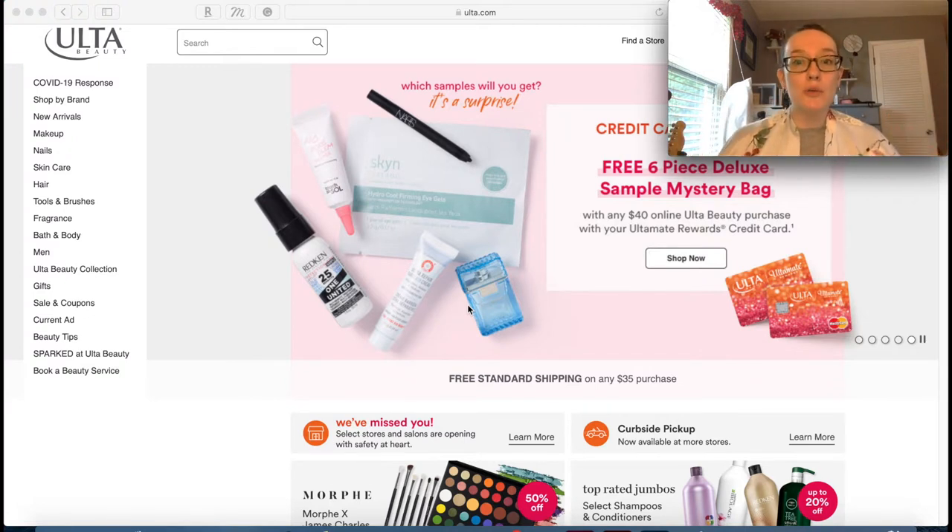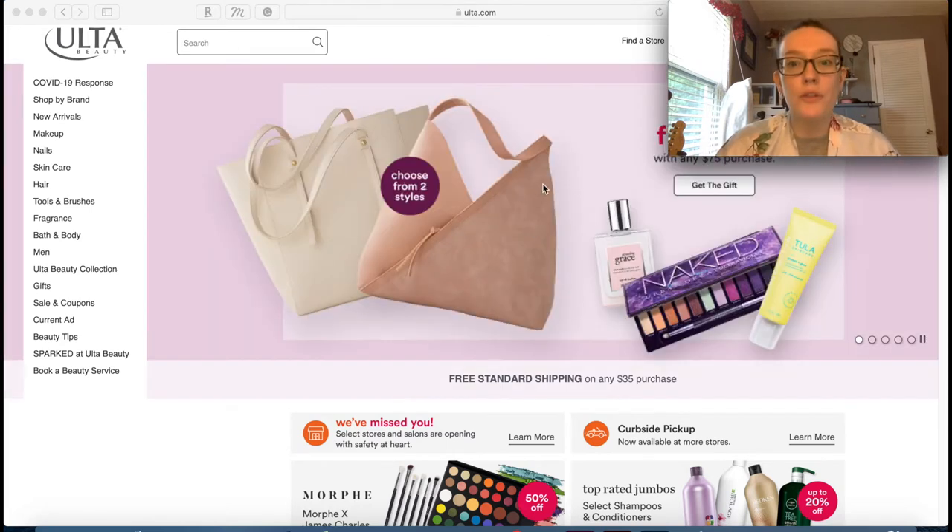I'm going to do Ulta because I just like Ulta way more than Sephora - that's what we're doing today. I have no idea what I'm going to pick out other than one hair thing. The first cool thing I see on the homepage is that if you spend $75 you get a free tote, which is pretty cool.